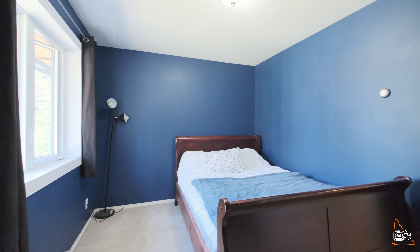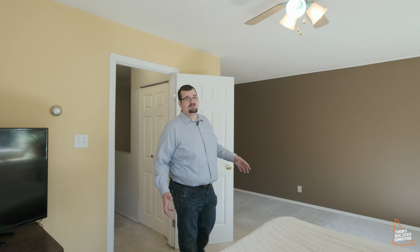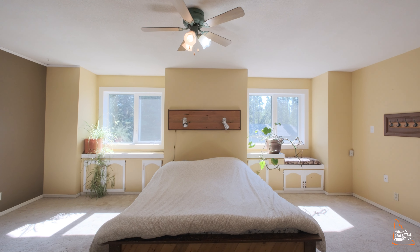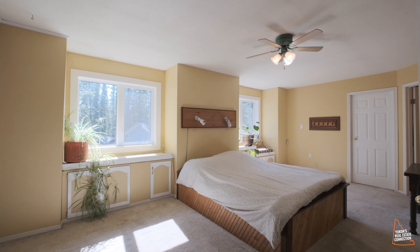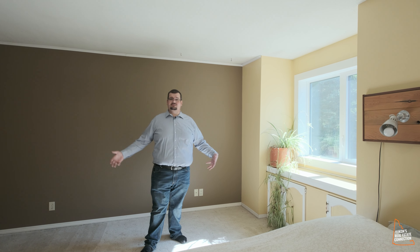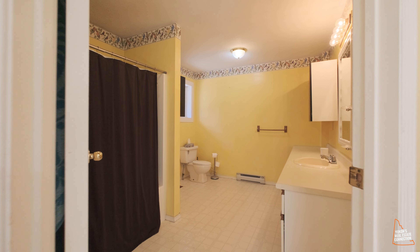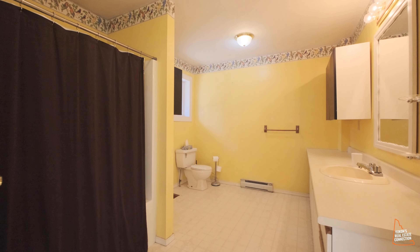The top floor is comprised of two bedrooms as well as a full four-piece bathroom. Then we have the primary bedroom — the third bedroom on this floor. It's huge, it gets tons of natural sunlight, and you could even have an office space or a sitting space up here. It's also got a walk-in closet as well as a four-piece bathroom. It's definitely worth a look.